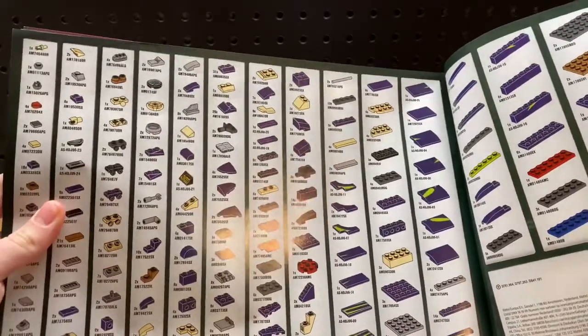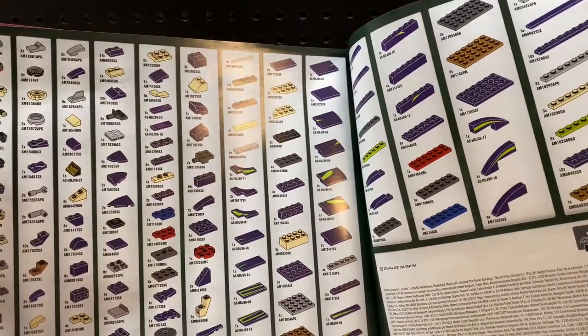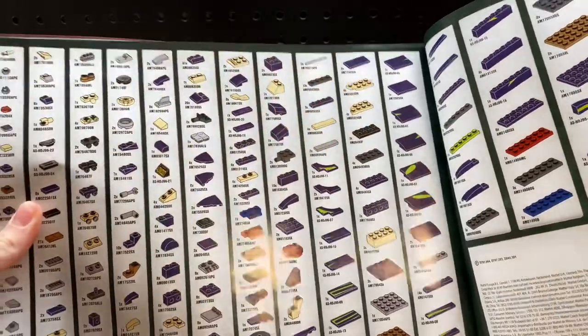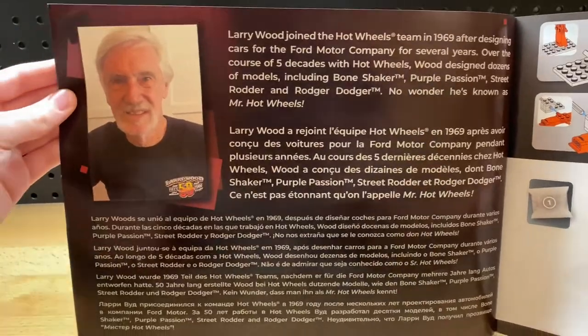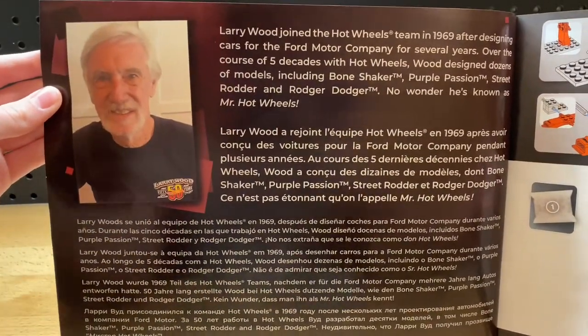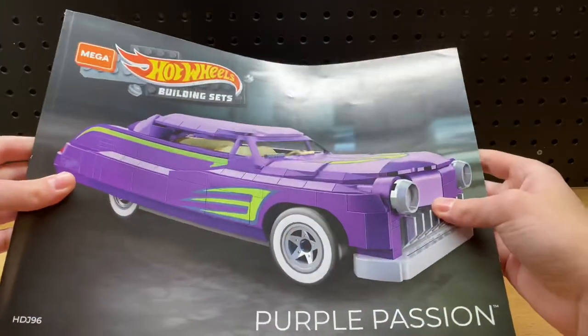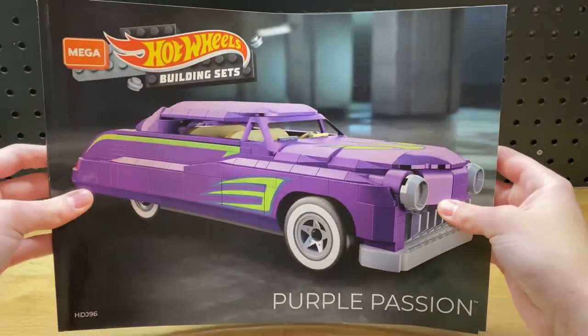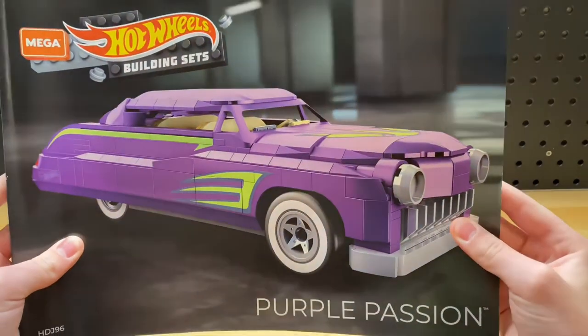It also shows in the corner what bags you need to be opening or using for each step. And unlike some other brands, you actually do get a list and color of every single part that's included in this set, including the printed parts and the colors. Also, here's some information about Larry Wood and some of the cars that he's designed, and there's a picture of Larry Wood himself. That's another one of the main reasons why I got this set, since Larry Wood is one of the most well-known and best Hot Wheels designers of all time. So now I'm going to go ahead and build this set and do a full review once it's finished.